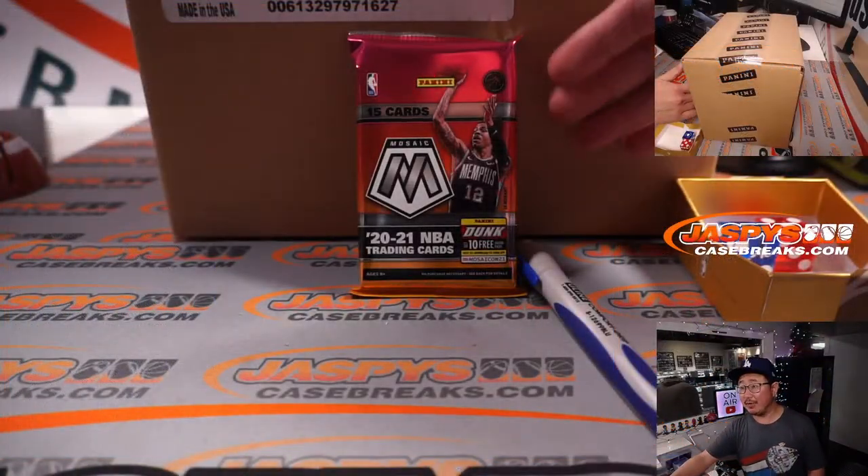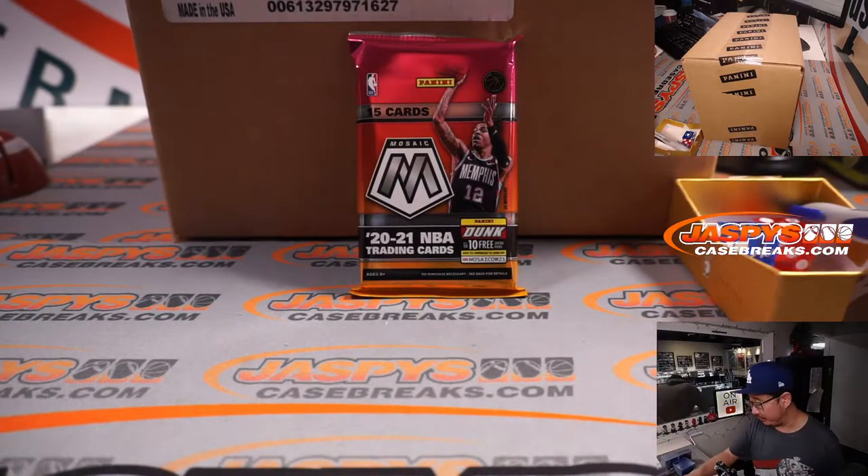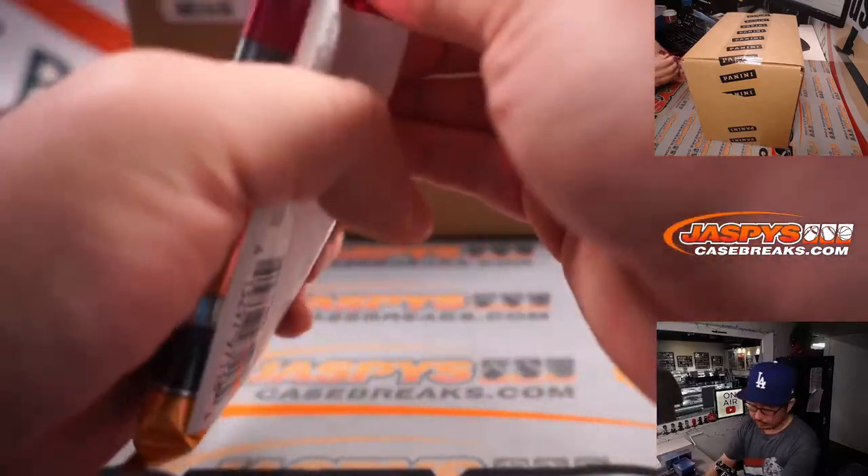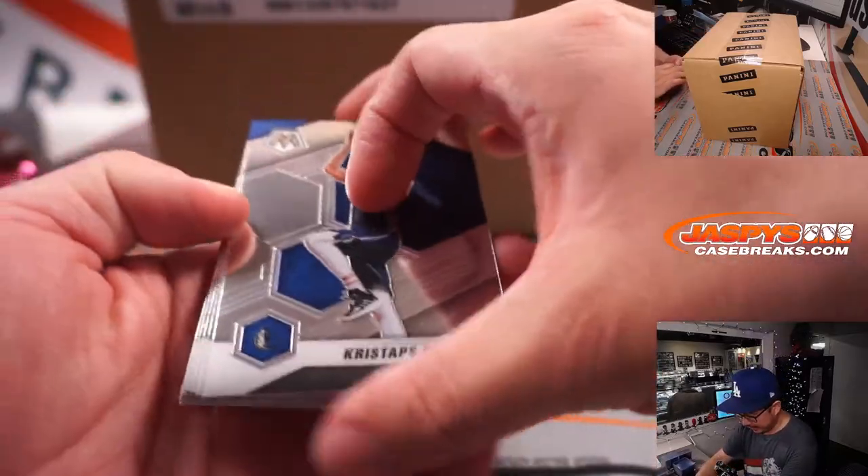So that's the fresh case right there. We'll do that in the next video, separate video. All right, let's see what we got in here.